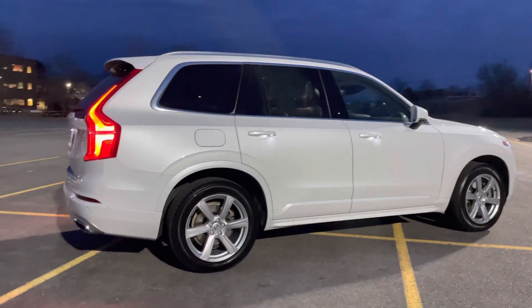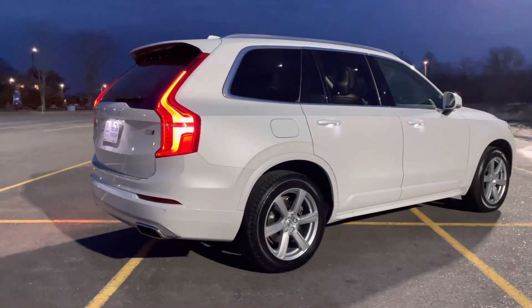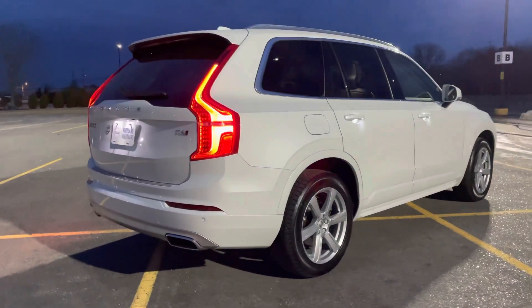This has the climate package, so the back seats are heated, and the front seats and the steering wheel are all heated as well.